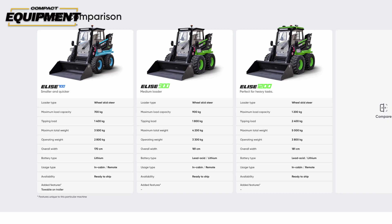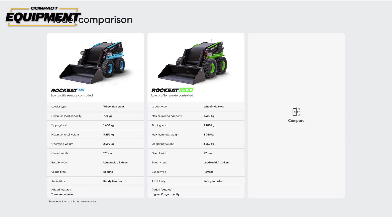The Elise and CBL lineups are both comprised of three models each, offering 1,500, 2,000, and 2,600 pounds of lift capacity with hinge pin heights ranging from 120 to 144 inches. The Rock Eat line is limited to two models offering 1,500 and 2,600 pounds of capacity. Even though Rock Eat machines have a low-profile design for low clearances and mining applications, they still boast 130 inches of hinge pin height, making them very capable load-and-carry machines.